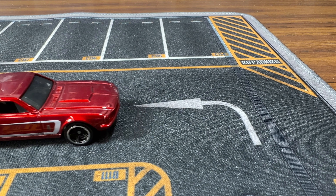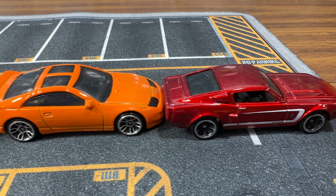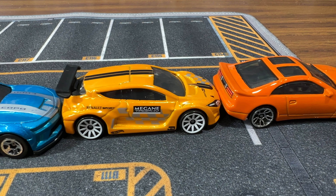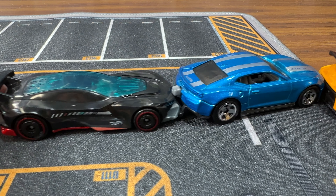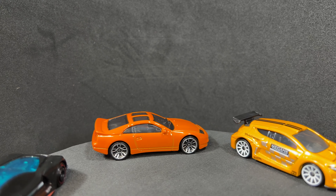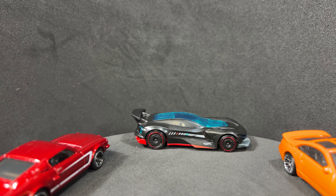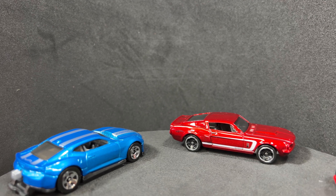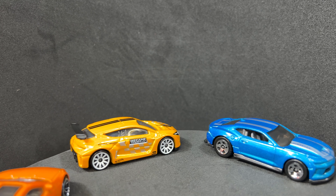My favorite is this Mustang. It's an awesome casting based on an awesome car and I really love the color. I'm not disappointed with any of the cars in this pack, but my least favorite is the Gizella R. What do you think about this pack? Let me know in the comments below which one is your favorite car. If you've enjoyed this video and would like to see more, please consider liking and subscribing, and I will see you in the next video.